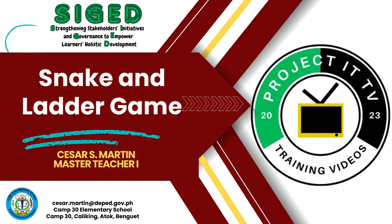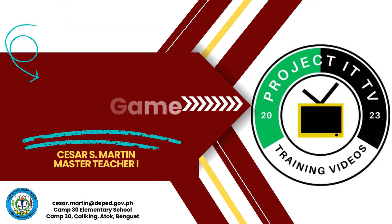Welcome to ITTV. I'm C.J. Martín, your host. Today, we'll explore how Snake and Ladder can enhance your teaching strategies. Let's embark on this educational journey.